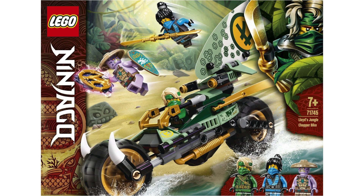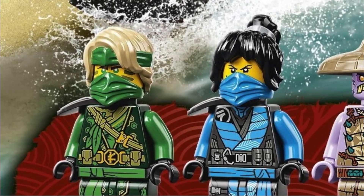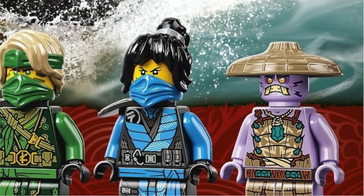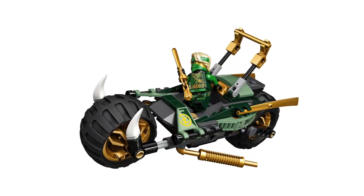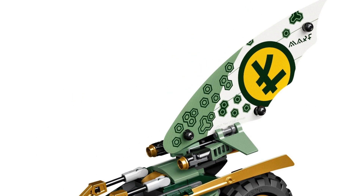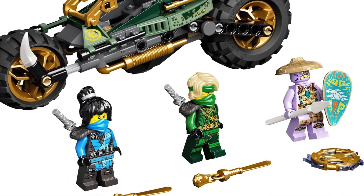Taking the number 6 spot we have yet again another LEGO bike set that I weirdly like — Lloyd's Jungle Chopper Bike. For $20 I honestly just want this set for the minifigs. I really like the Lloyd and Nia minifigures as well as the Keeper minifigure, which looks really cool with the purple. The bike set also feels just a little bit more unique than the normal Ninjago bike. I'm just dumbfounded that I actually enjoy these LEGO bike sets now, but I guess they're improving.